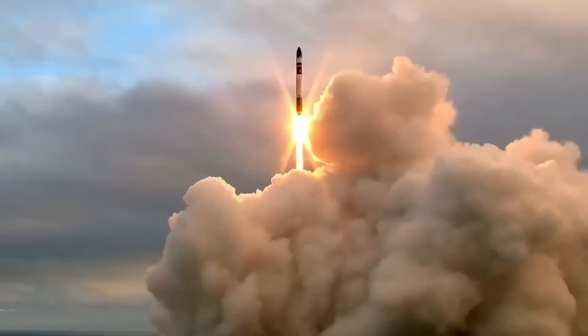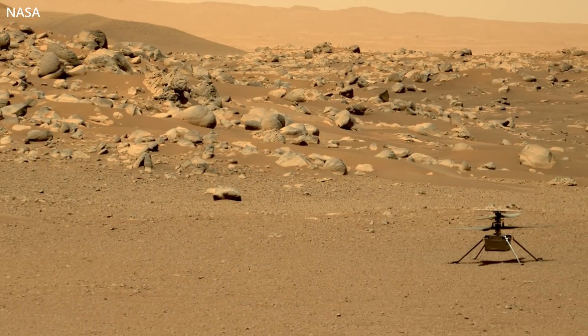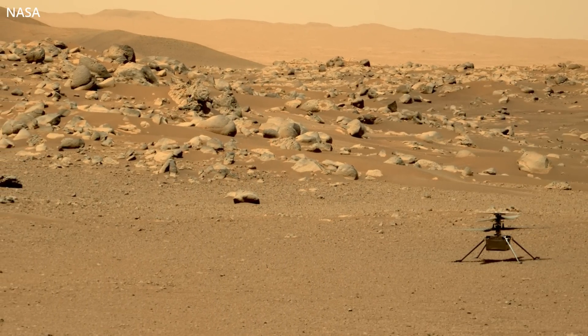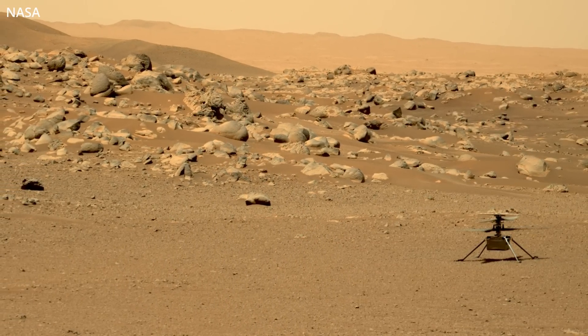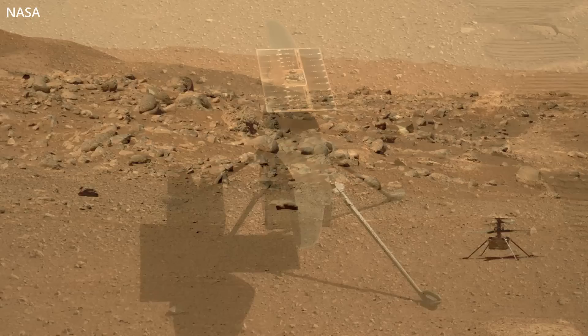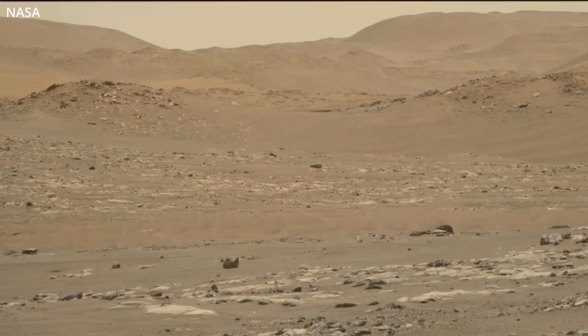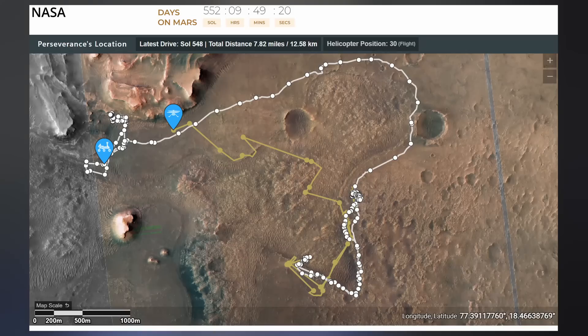The first Martian chopper, Ingenuity, completed its 31st flight over the Red Planet on Tuesday, which was the second mission conducted since its 10-week hibernation period thanks to dust storms. Its previous mission was a small test flight. Originally tasked just to stay alive for 30 days, here she is about a year and a half later, covered in dust and still operating. The little buzzer that could flew to a max altitude of 10 meters and booked it 97 meters west to play catch-up with her rover pal, Perseverance, near the Enchanted Lake.